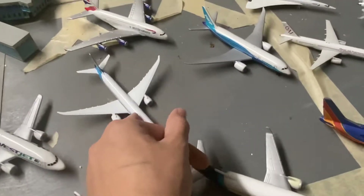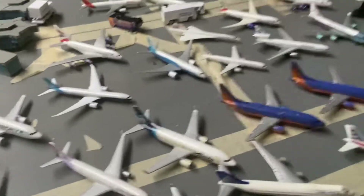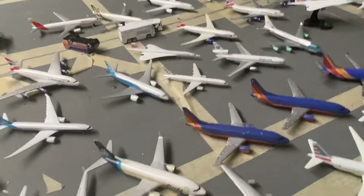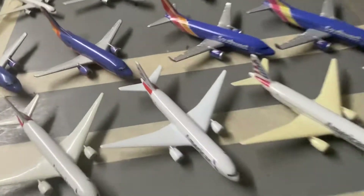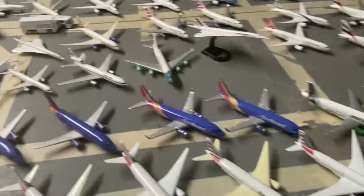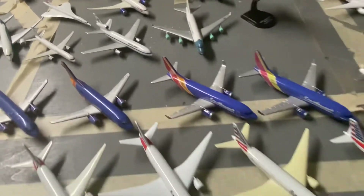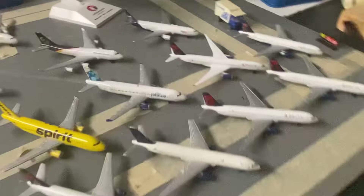Moving to house liveries, we have a triple seven X — a cool one — and a 787 in house livery, which was my very first 787. We also have a very rare Omni Air 752, a Pan Am DC-10, the Air Force One 747, and that Pan Am DC-10 is a really cool one.